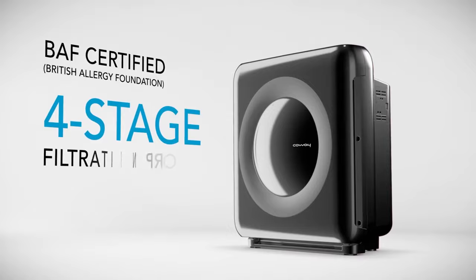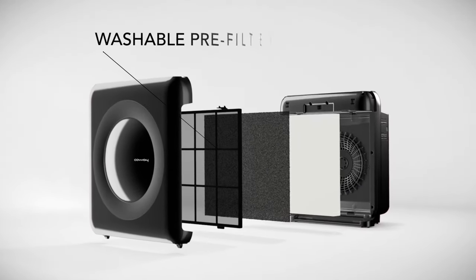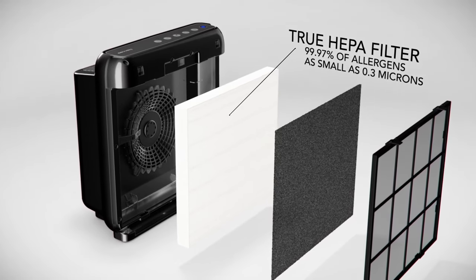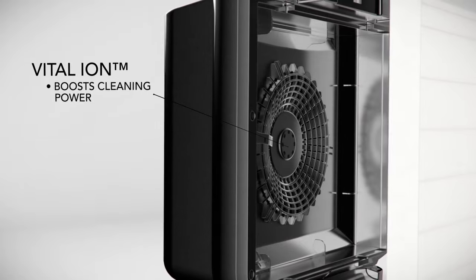Speaking of filters, this air purifier comes with four different filters that all work together to improve air quality. There's a pre-filter that captures large particles like dust and hair, a true HEPA filter that traps smaller particles like pollen and pet dander, a deodorization filter, and then finally an ion filter for even further purification.